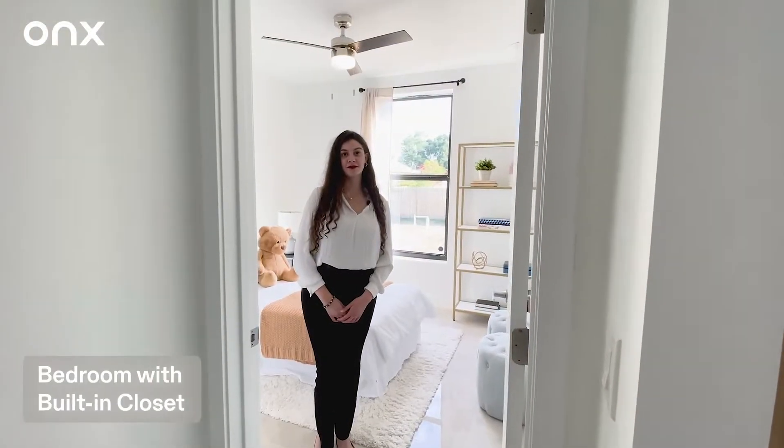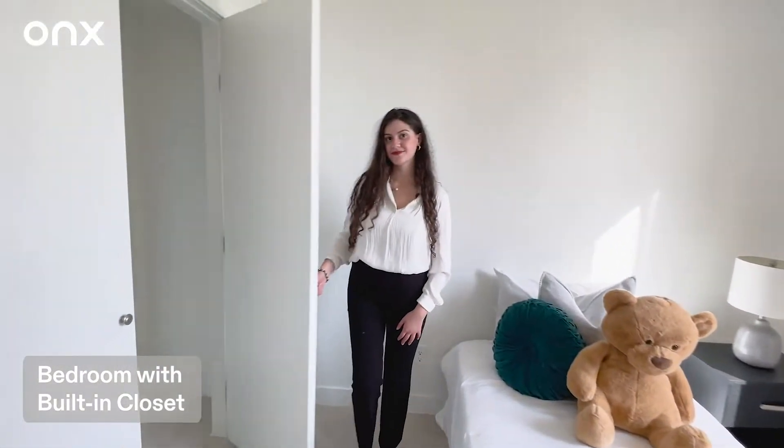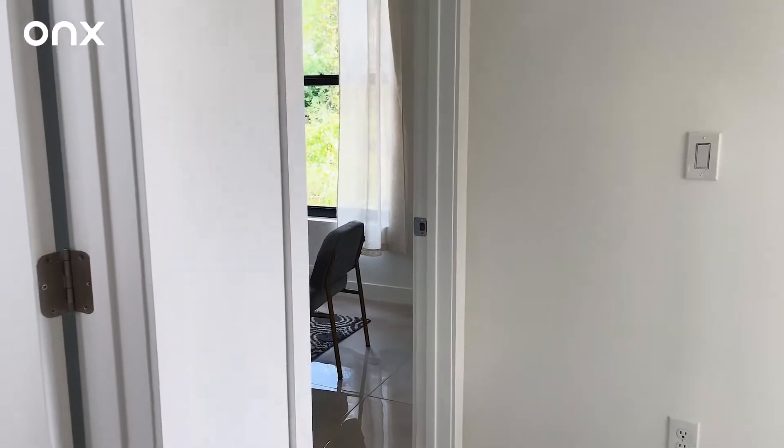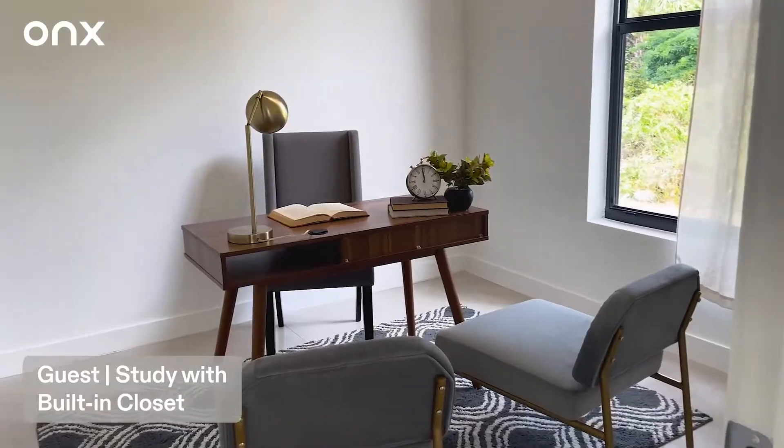Here's our beautifully designed third bedroom, which works great as a children's room. It also comes with spacious closets. And here's our fourth room, which works great as an office and comes with spacious storage. The children's room and study also share a bath.